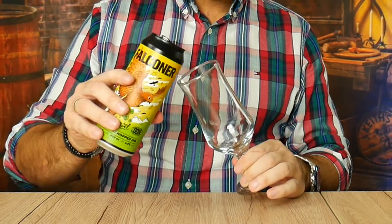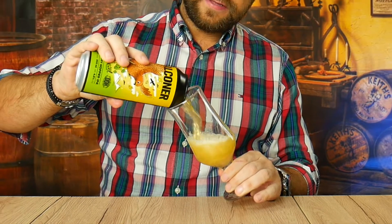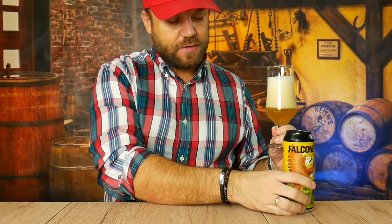Na początek jest tropikalnie, owocowo, słodycz wynikająca z mango. Niewąchane puszki lejemy, żeby nie było, że piwo się zmarnilo. Bardzo obfita piana, nalana też skopem, ale celowo. Drobno pęcherzykowa i momentami średnio pęcherzykowa.